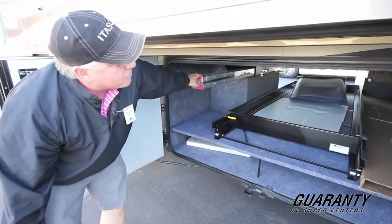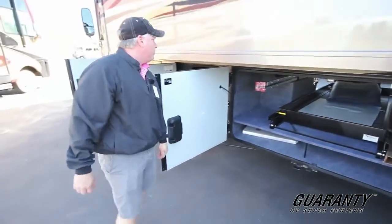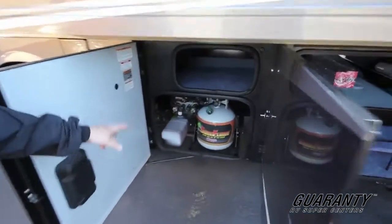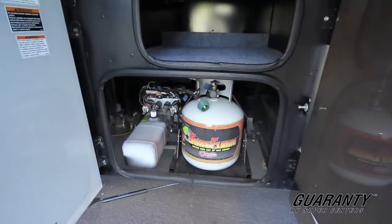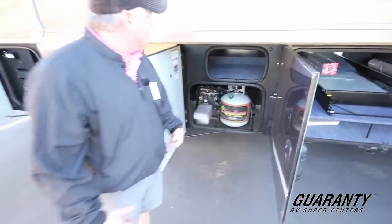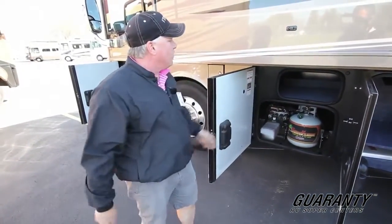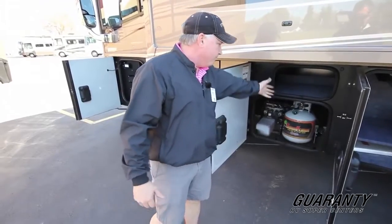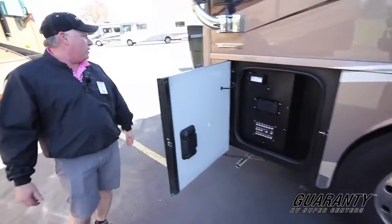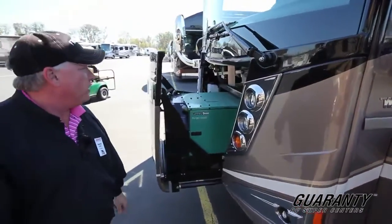They even have a fold-up ladder so you can get around on the coach if you need to clean it or get up on the roof. Another nice feature about this — since it's an all-electric coach, they give you a little propane bottle to give you gas for cooking. So you have the electric induction on this side, or if you want a gas barbecue, there you go. You've got your gas. And you get a 10,000-watt Cummins Onan generator. Plenty of power.